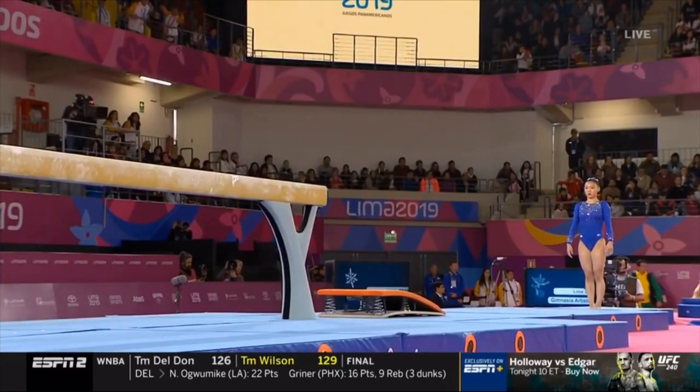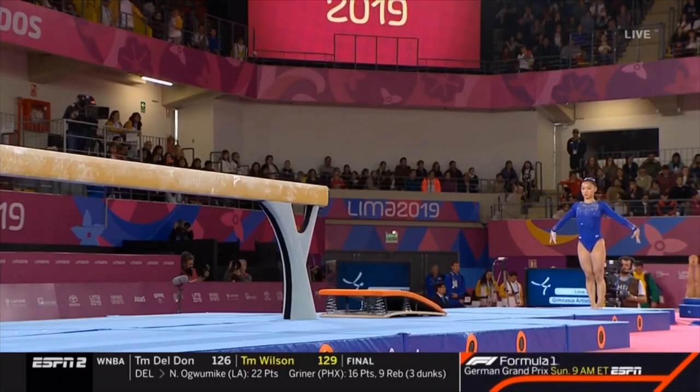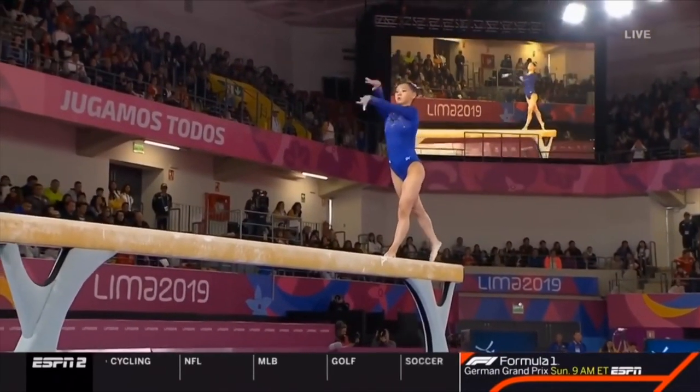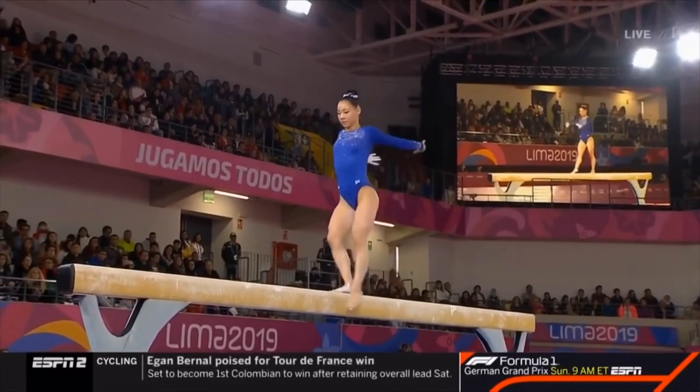Kathy, we're in for a treat — this could be a highlight for the competition today. Yes we are, they are extraordinary on balance beam, and Kara can be sublime here. So much difficulty like that.